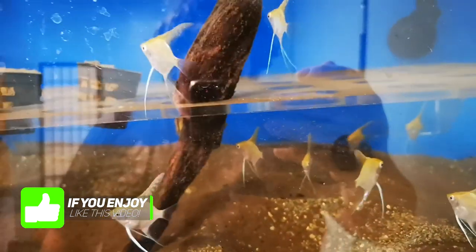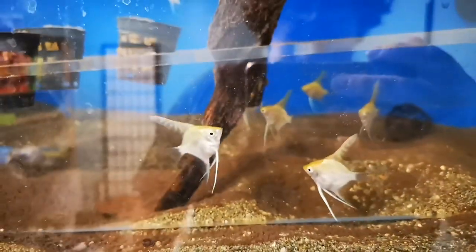Check out my beautiful angelfish! I cannot wait to get them into my display tank. They are such cool little fish.